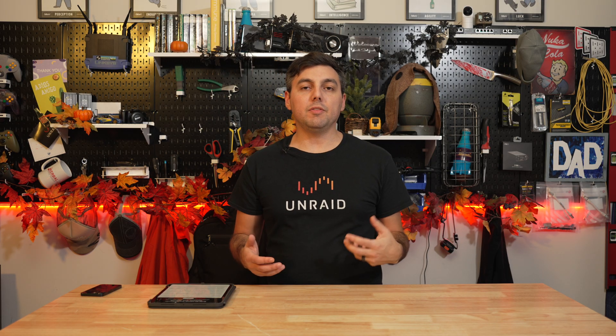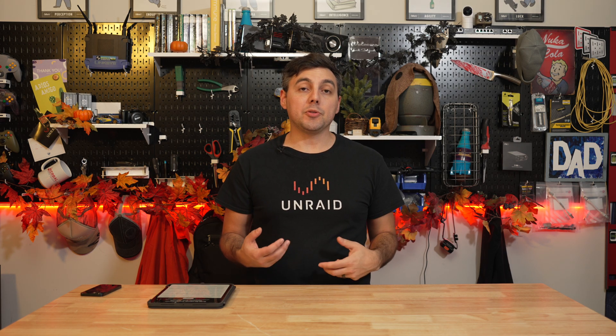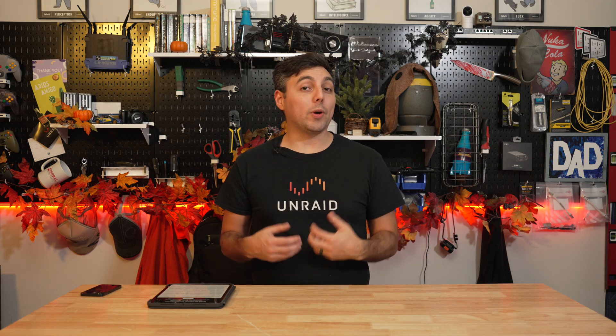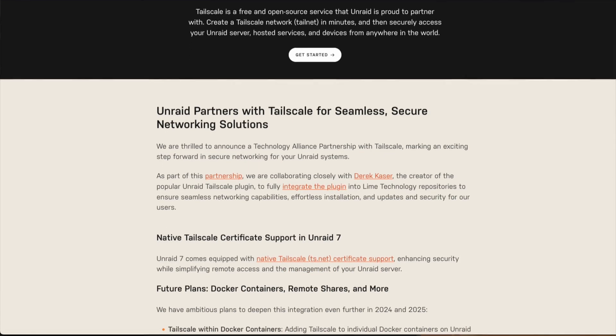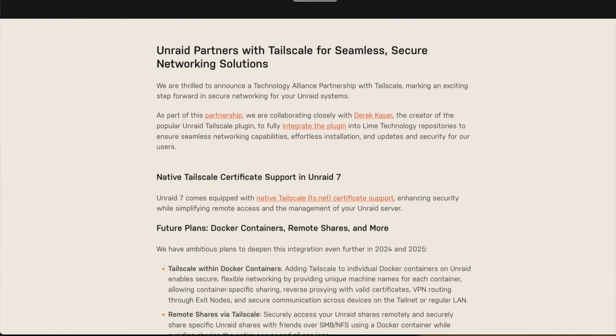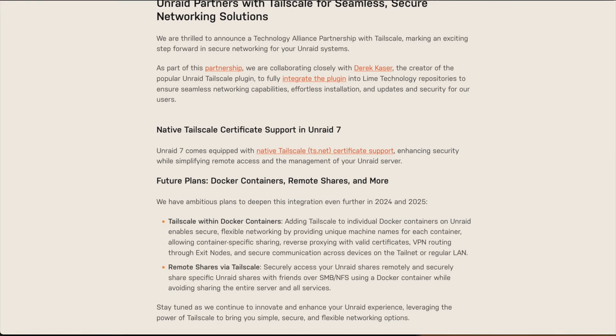It's great to hear that Unraid has partnered with Tailscale, because this is going to give us a lot more options as far as securing our Docker containers and also allow us to access remote shares more easily with the Tailscale integration. Tailscale within Docker containers enables secure, flexible networking and can provide unique machine names for each of the containers. This will allow container-specific sharing, reverse proxying with valid certificates, and VPN routing through exit nodes, which is a big one.